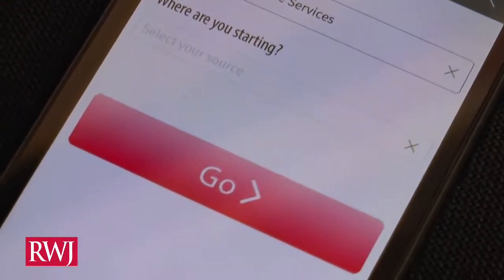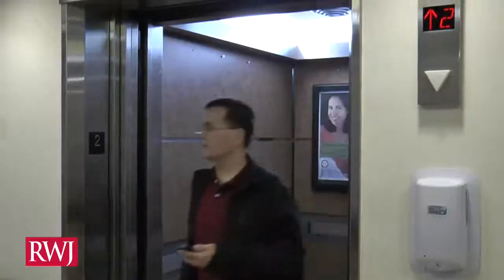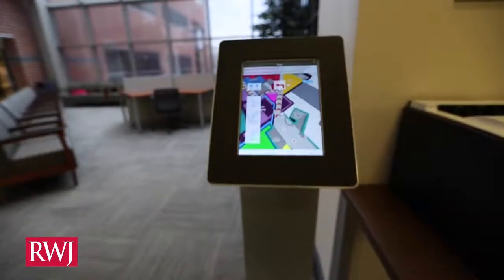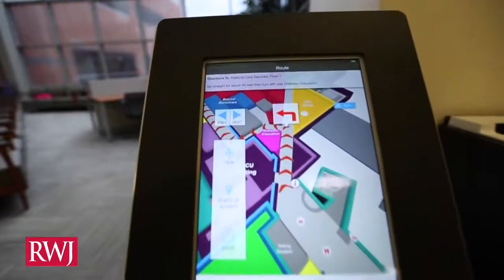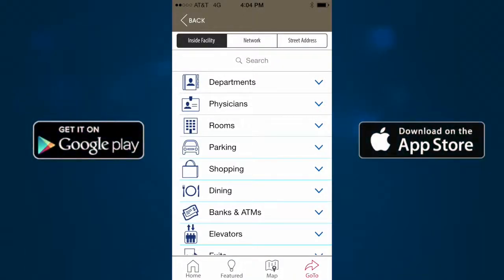It even knows which floor you're on and shows you which elevator to take. The signs on the app match signage throughout the hospital, helping you efficiently and quickly get where you need to be. Download the RWJ Find Your Way app now.